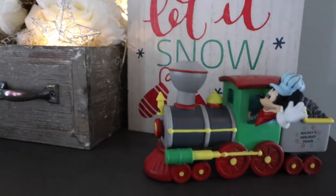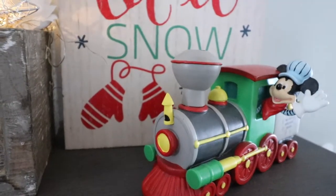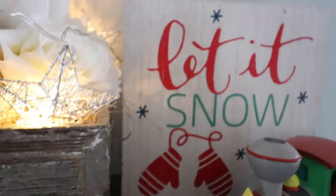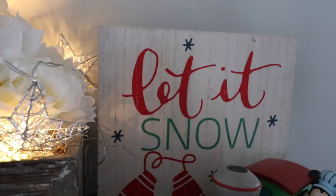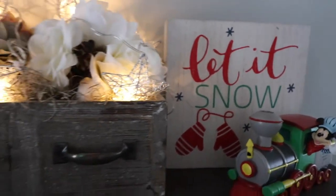I have this Mickey and I got him on vacation about three or four years ago. And then this 'Let It Snow' sign is from the Target dollar spot this season.